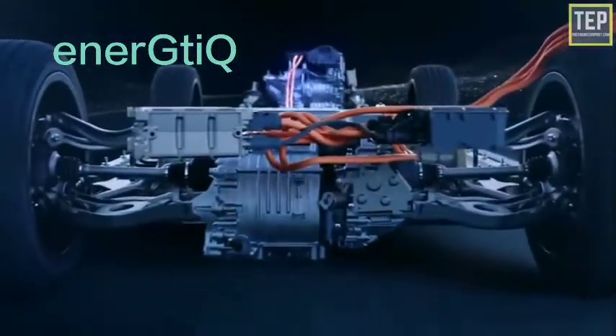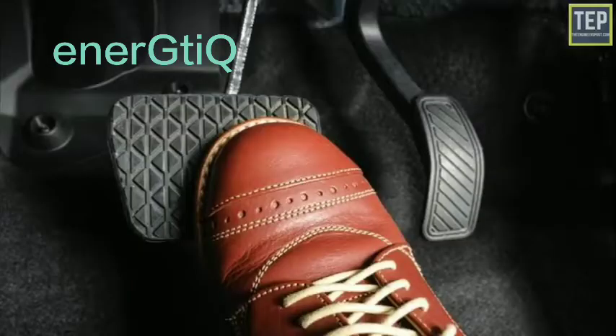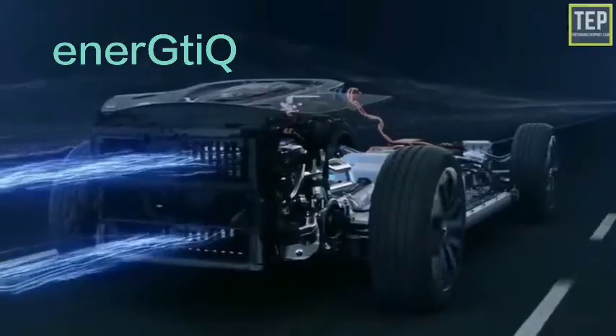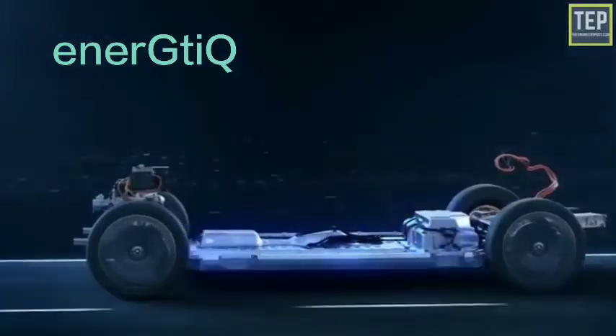The motor connects and turns the wheels through a cog. When the brakes are pressed or the car is decelerating, the motor becomes an alternator and produces power, which is sent back to the battery.